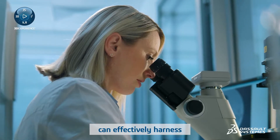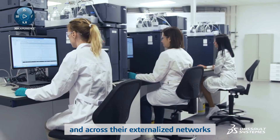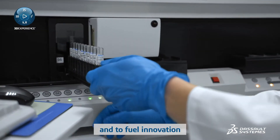Successful life sciences companies can effectively harness and collect knowledge within their organization and across their externalized networks to ensure that the right information is being utilized to drive better decisions and fuel innovation.